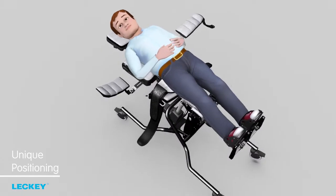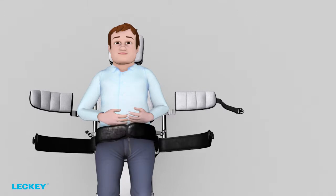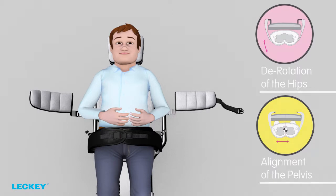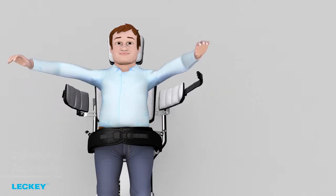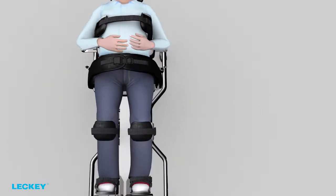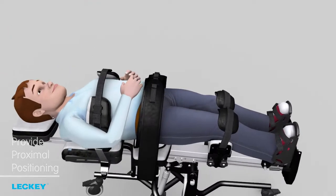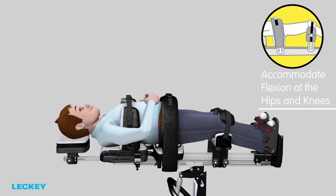The unique positioning achieved by the pelvic belt or the hip laterals enables derotation of the hips, alignment of the pelvis and centre of gravity over the base of support. The individually adjustable chest and hip pads, knee brackets and foot plates provide proximal positioning, unsurpassed levels of adjustability and can accommodate or correct flexion at the hips and the knees.